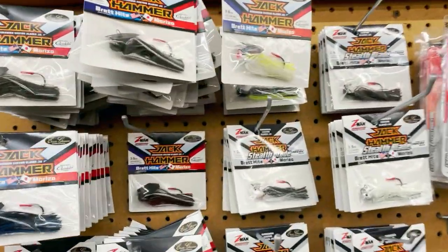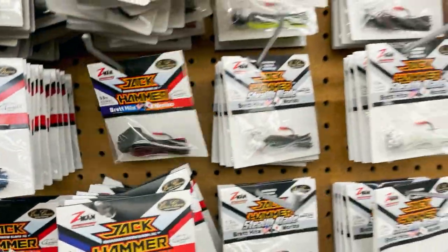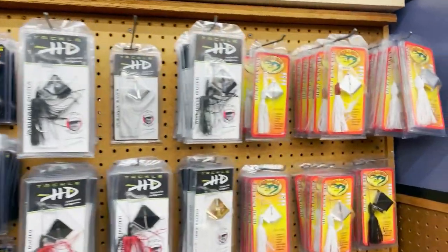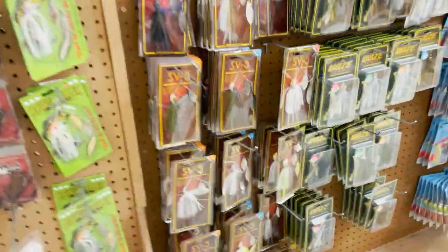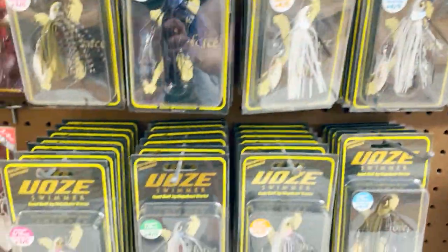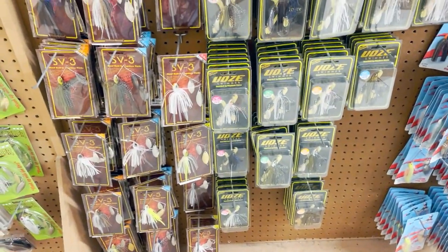All right, they got Jack Hammers for all you Jackhammer fans — tons of them. No red cross though — not the bright orange. Original chatterbaits, crossfires, Picasso both baits, Tackle HD. Seller spinner baits, Big Bites, Casos — right here, make a pass. Uzo Swimmers — great little swim jig from up north in the grass. SV3 Megabass, tons of Megabass stuff.